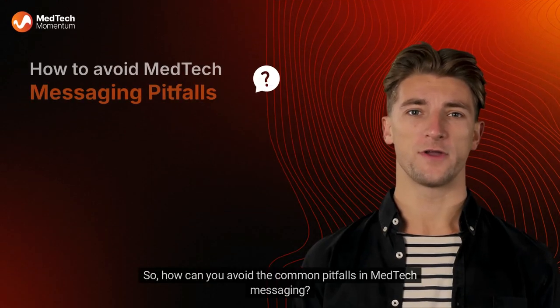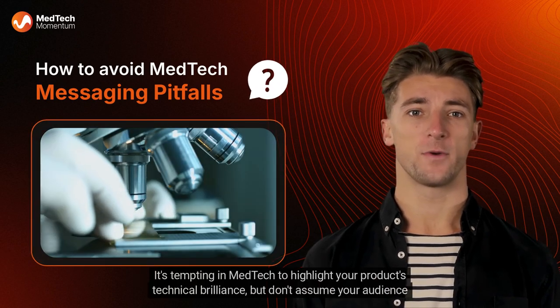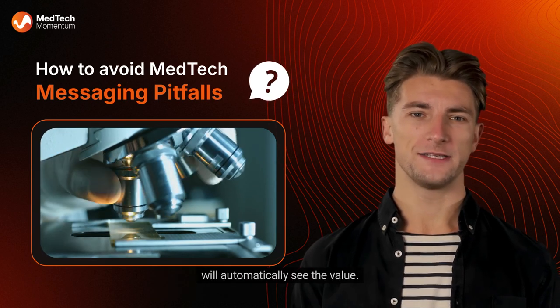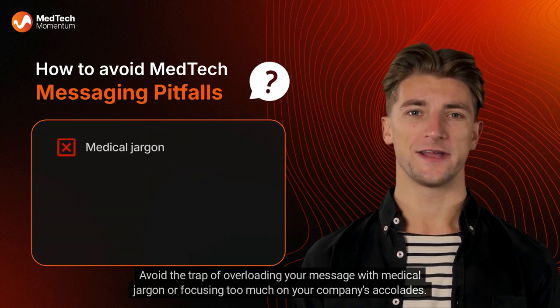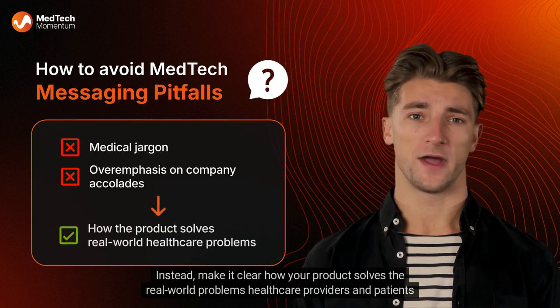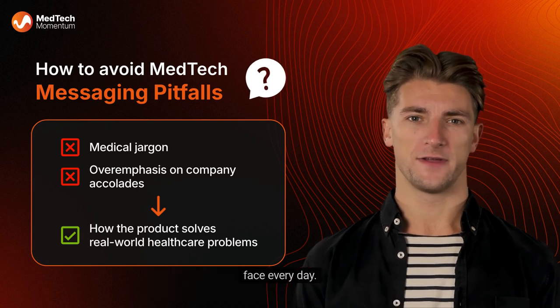How can you avoid the common pitfalls in MedTech messaging? It's tempting to highlight your product's technical brilliance, but don't assume your audience will automatically see the value. Avoid the trap of overloading your message with medical jargon or focusing too much on your company's accolades. Instead, make it clear how your product solves the real-world problems healthcare providers and patients face every day.